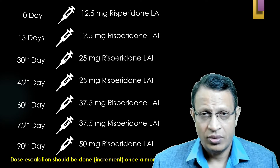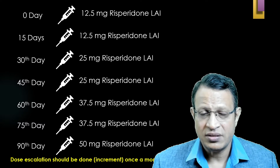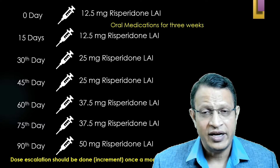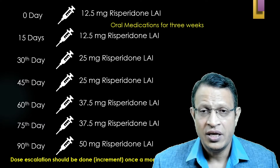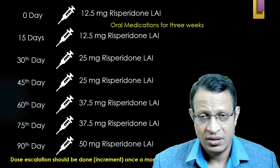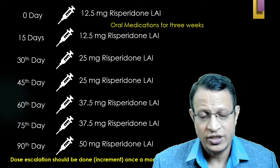Please remember: whenever you are giving intramuscular injection, for at least three to four weeks you have to give concomitant oral medication. With Risperidone IM injection, dose increments should occur once a month — that is, after every two doses, since Risperidone IM is given every two weeks.